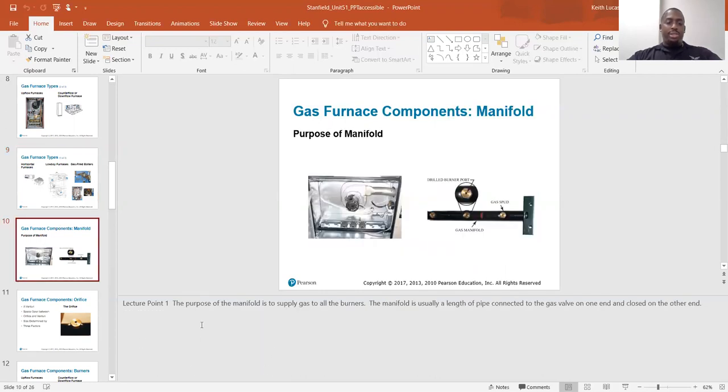Gas furnace components. The purpose of the manifold is to supply gas to the burners. The manifold is usually a length of pipe connected to the gas valve on one end and closed on the other end.